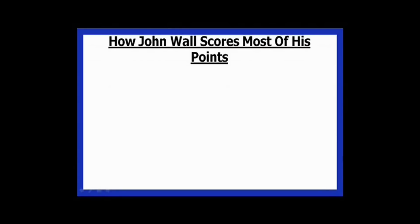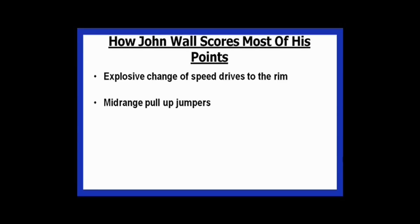There are really two ways that John Wall gets 95% of his points on the basketball court. The first way is with explosive change of speed drives to the rim. The second way that he gets most of his points is with simple mid-range pull-ups. And these are the two things that I'll cover in this video.